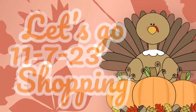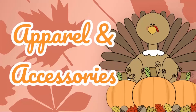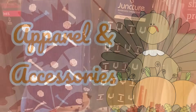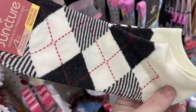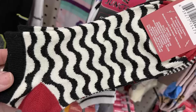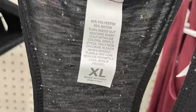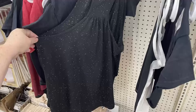Let's go shopping and see what's new at Dollar Tree. In apparel and accessories today, they had some socks for men with the golf and football theme — those are crew socks. They also have a bunch of the Juncture brand socks with really pretty red, black, and white patterns.